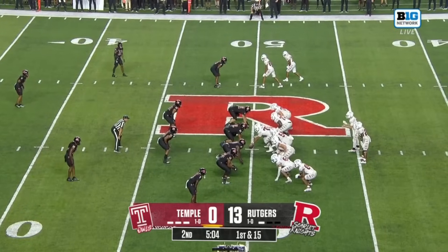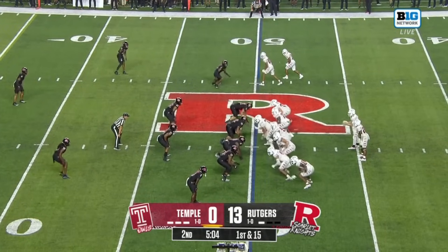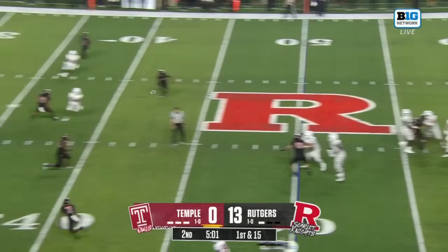The coach wanted to get off to a fast start, execute right away. He said, "We want to be the hammer, not the nail." But it hasn't gone his way in this opening half.